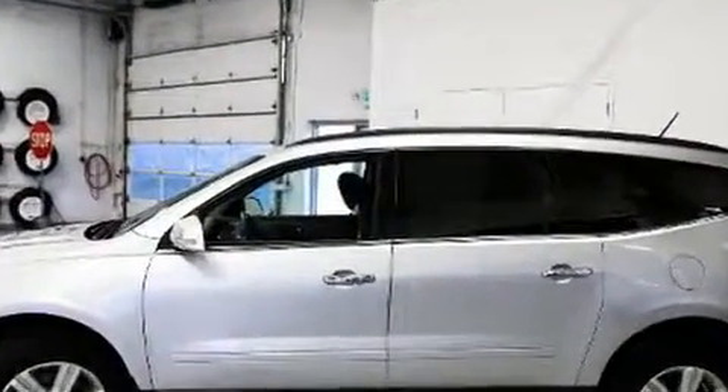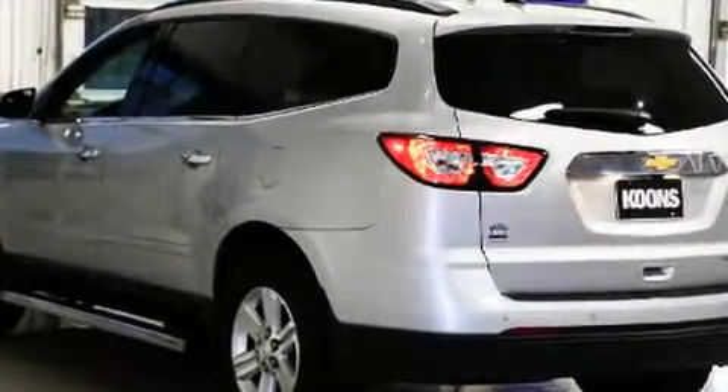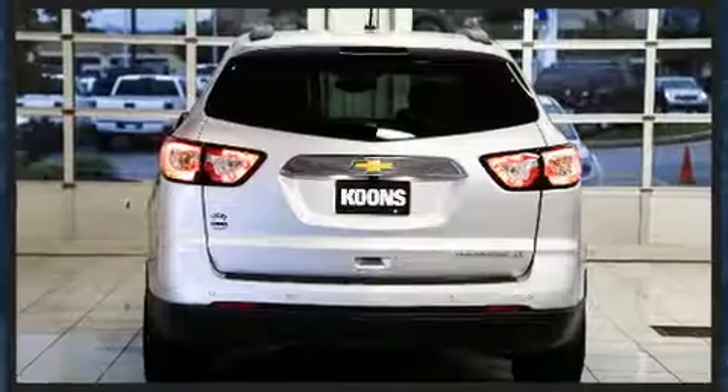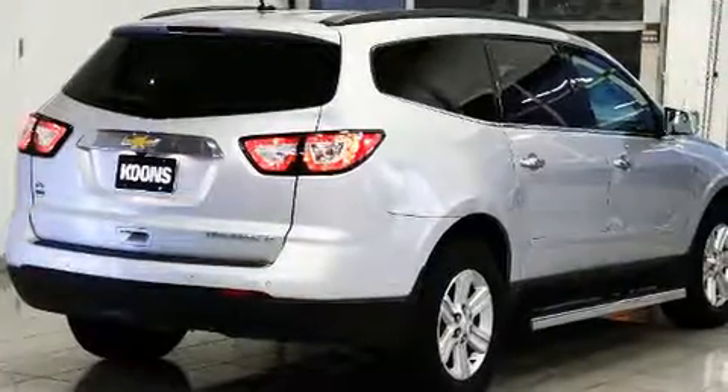It includes heated seats, delay-off headlights, a tachometer, an automatic dimming rear-view mirror, automatic dimming door mirrors, automatic temperature control, and cruise control.